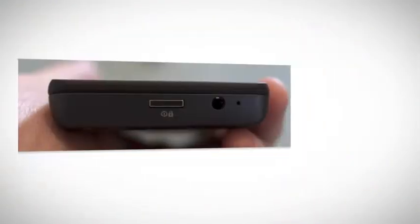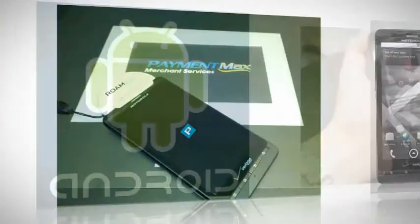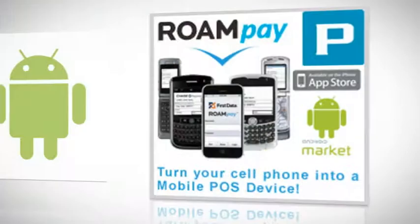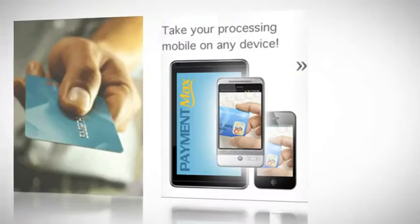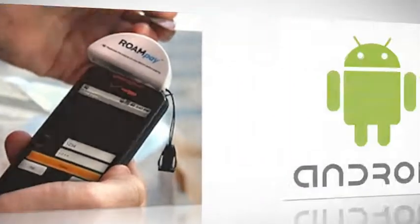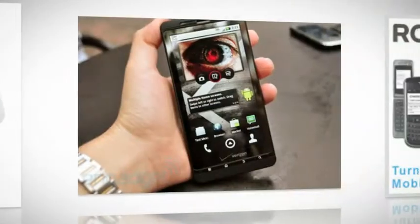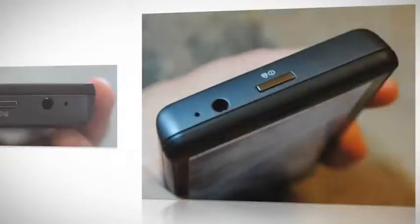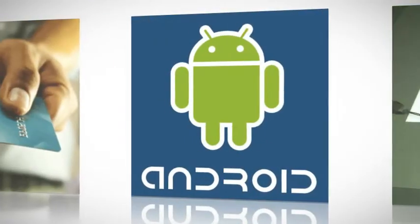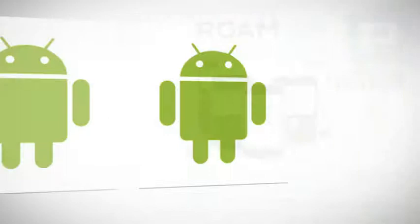Whenever a phone is used to process and transmit credit card data, it needs an application that will be strong enough to protect a client's personal information. The major credit card brands, such as Visa, MasterCard, and Discover, have set up uniform security standards for accepting their cards. The sensitive data is triple encrypted and never stored in your phone. When the Roampay app is installed on the DroidX, it will be PCI DSS compliant and it will stay that way with automatic free updates.